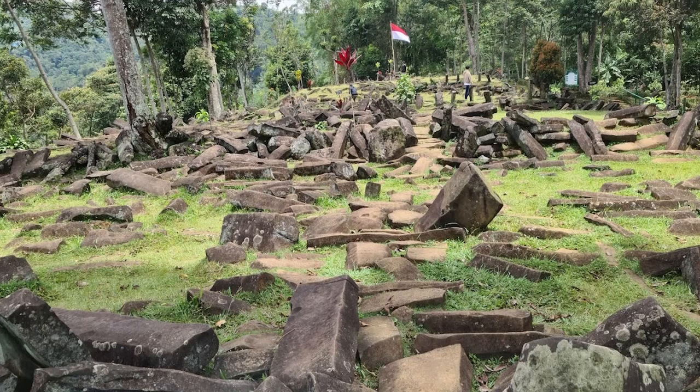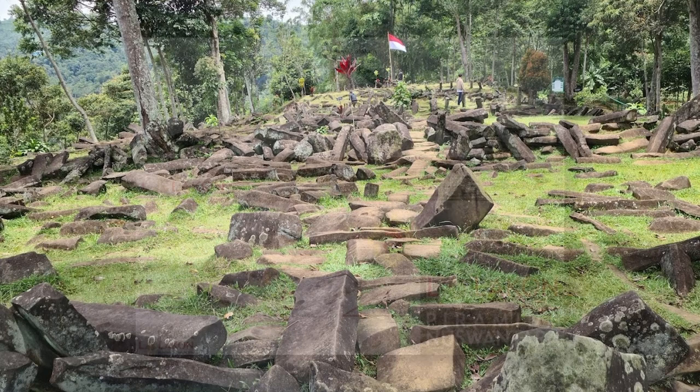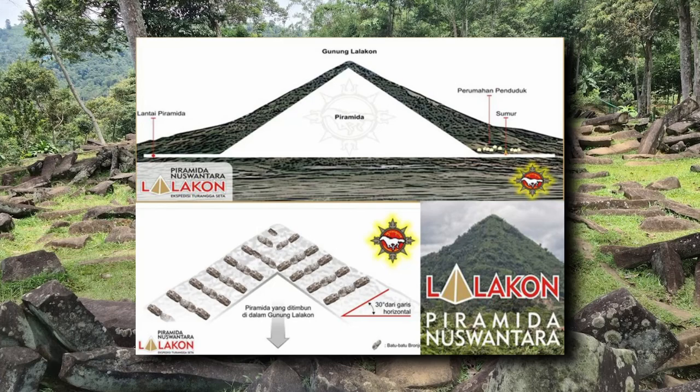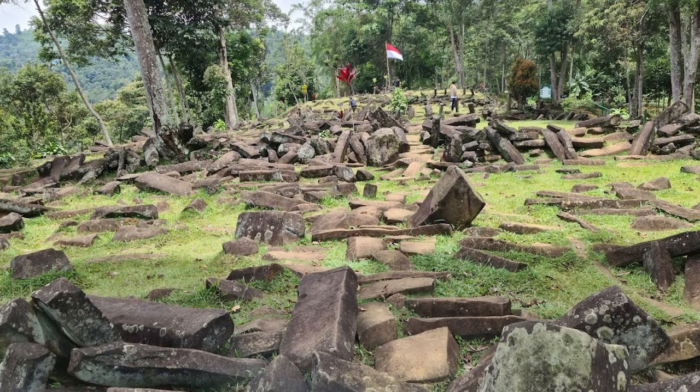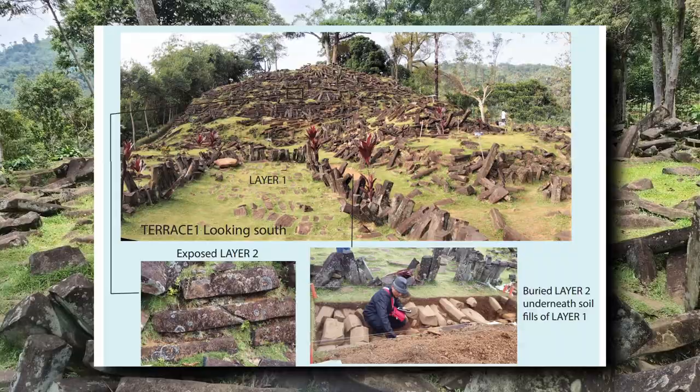That pretty much catches us up to the matter at hand, which is the 2014 excavations conducted by Danny Hillman, which alleged that Gunung Padang is actually a buried pyramid up to 28,000 years old. That's quite the leap from terraced hills made of preformed basalt columns. So let's take a look at Danny's evidence and see if this claim could possibly be true. I'm going to start by telling you what Dr. Hillman and his team did, what their conclusions were, and then I'll present some criticisms from specialists as well as my own questions about the methods and data.